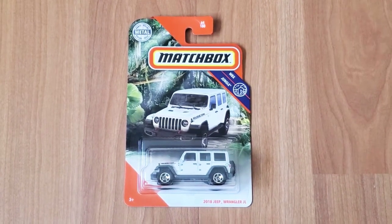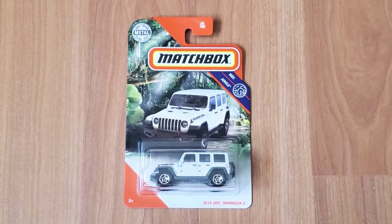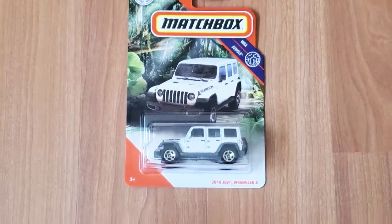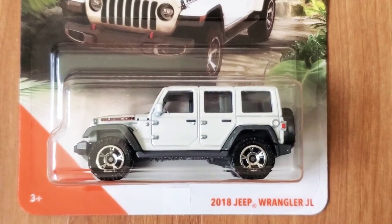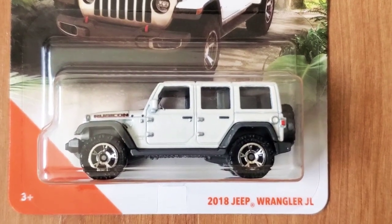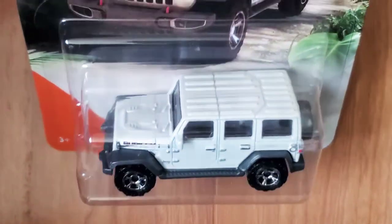Hey guys, welcome to the channel. Today I have a Matchbox 2018 Jeep Wrangler JL. This thing is painted in a pretty white, and you can see the detail on it — it has all the little hinges and details that you would have on a Jeep. Even on the roof there are those ridges.